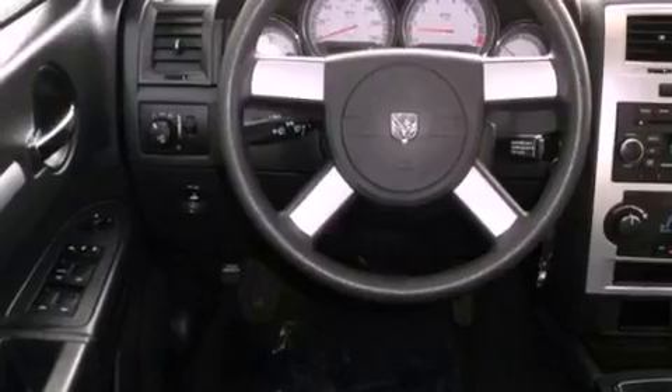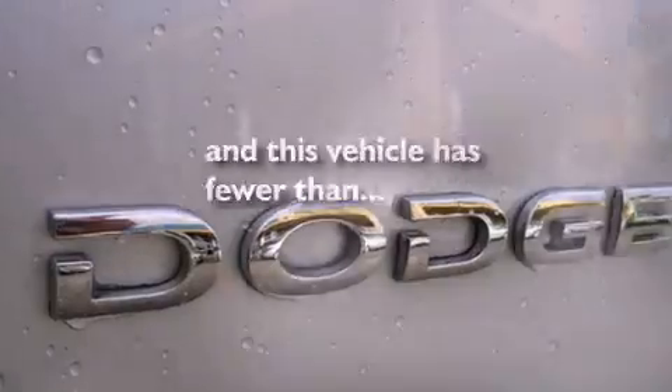Cruise control, heated side view mirrors, a rear window defroster. And this vehicle has fewer than 36,000 miles on the odometer.